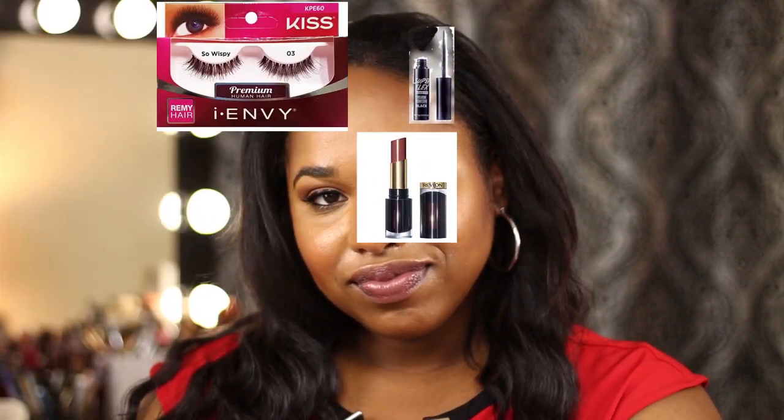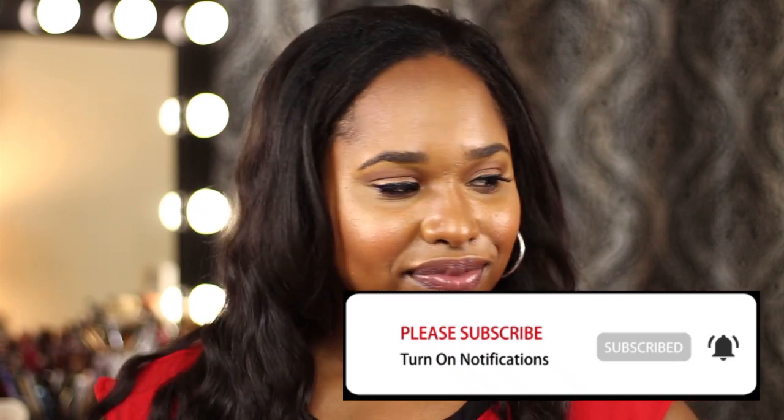Thank you for watching, and don't forget to subscribe. If you have any questions, comment below. And what do you want to see from my next video? Thanks, and see you next time.